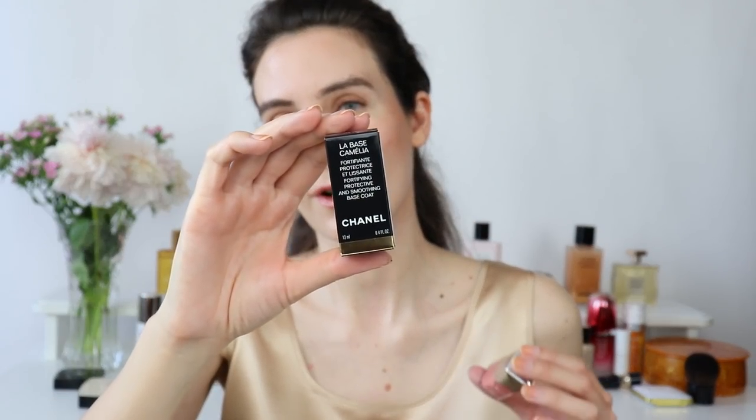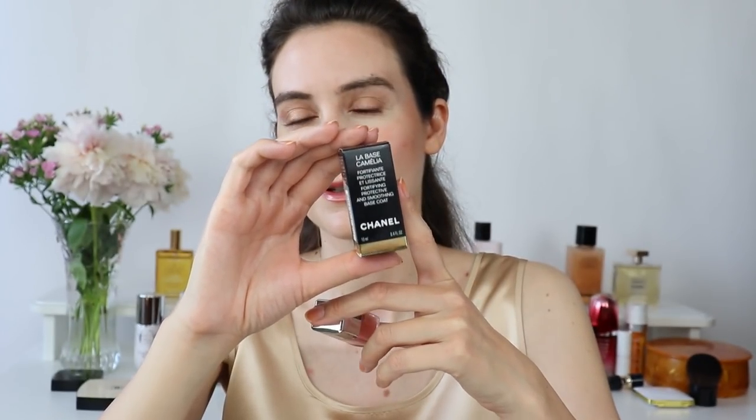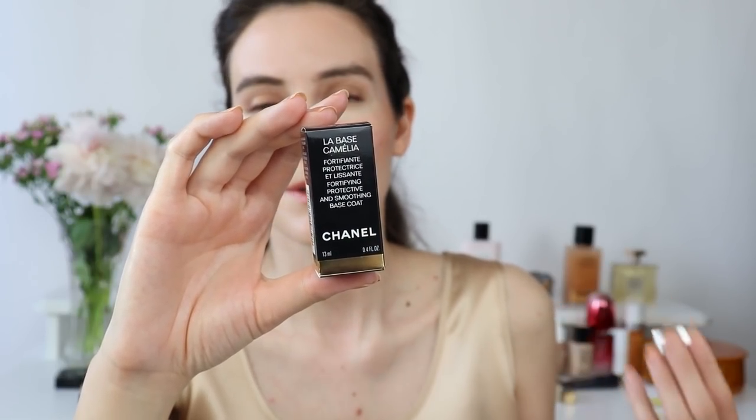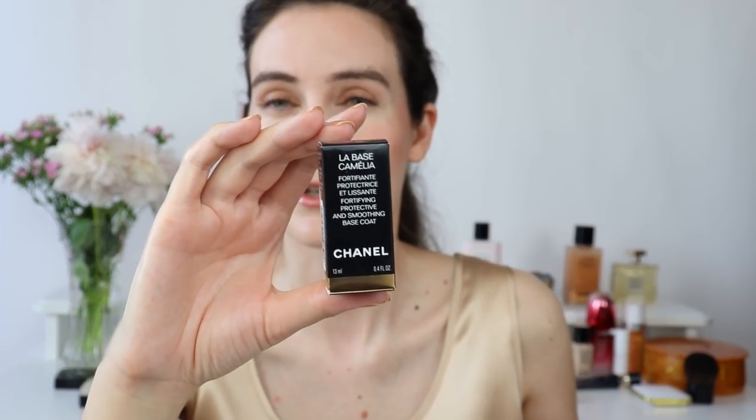This makeup look matches my top from Momme Silk nicely — I believe they currently have a sale and I'll have a link in the description box. Moving on to nail products: I recently purchased a new nail base from Chanel — the Chameleon nail base. I always do my nails at home and I always use a nail base. I'm not sure if this is new but let me know in the comments if you've already tried it — my previous one was just a regular Chanel nail base, not the Camellia, so I'll see what the difference is.